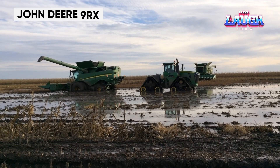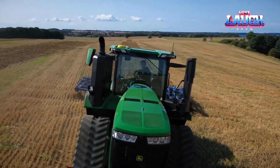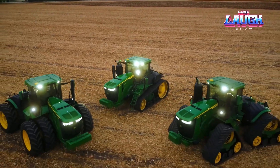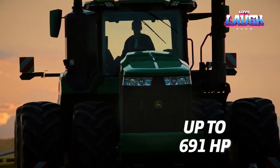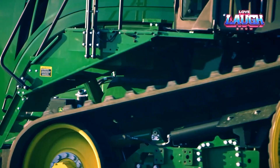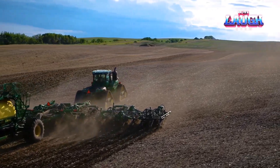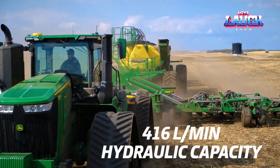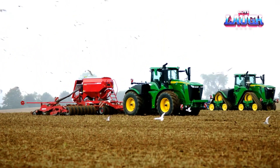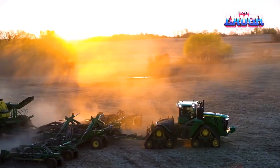The John Deere 9RX series tractor is a behemoth in modern agriculture. Boasting up to 670 horsepower, this 4-track tractor provides unparalleled traction and weight distribution, making it perfect for extensive farming operations. Its advanced Command View 3 cab offers unparalleled comfort and control, with state-of-the-art technology for precision agriculture. The 9RX series isn't just a tractor — it's a mobile command center equipped with GPS and data analytics to maximize yield and efficiency on every inch of the farm.